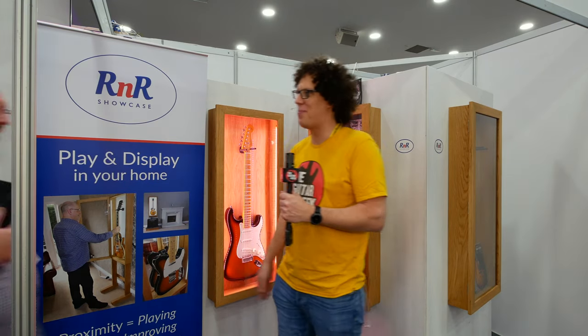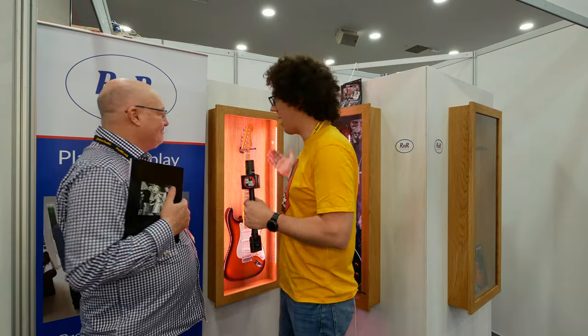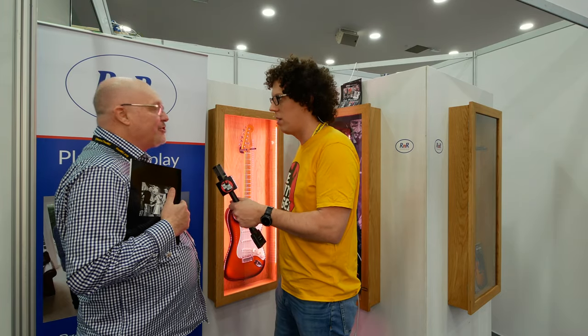This is Rob. Good to see you, thank you for taking the time to make a video. This is a case — a showcase, right? It's the R&R Showcase, yeah.